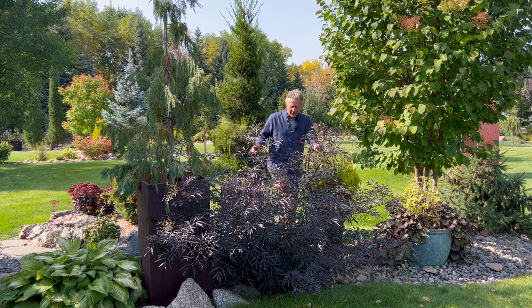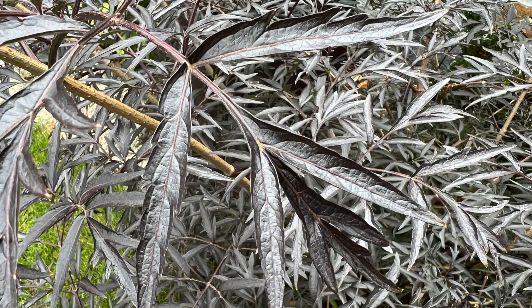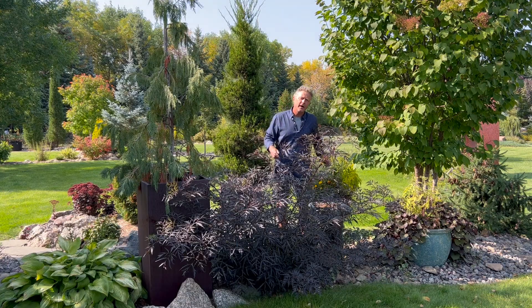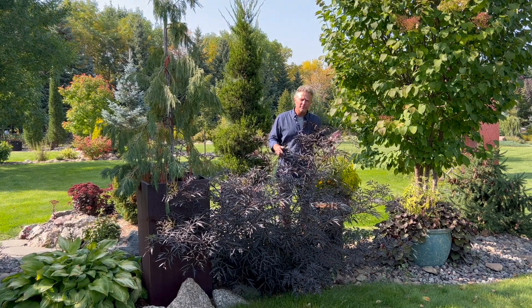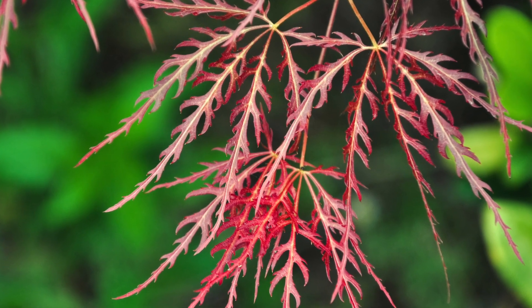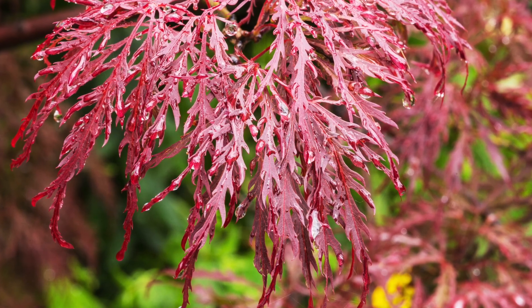Let's start with that foliage. Black Lace — that's where it gets its name. It's got kind of a blackish, dark, purple, lacy foliage. Now, I can't grow Japanese maples in the area I'm in — I'm zone four on the map — but Japanese maples have this interesting foliage. So we're going to take this as the closest thing to that Japanese maple.